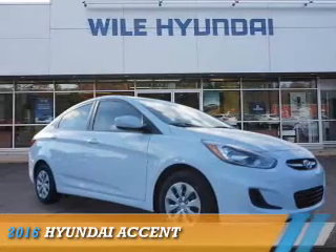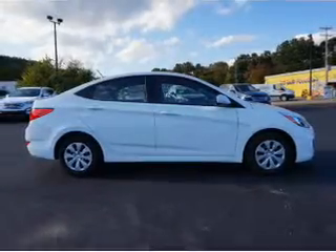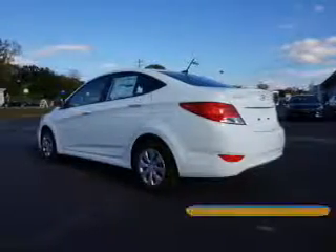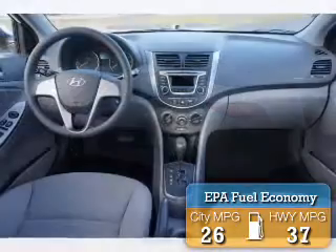Presenting the 2016 Hyundai Accent. It's powered by front-wheel drive, a 1.6-liter four-cylinder engine, and an automatic transmission. Great fuel efficiency saves you money by requiring fewer trips to the gas station.